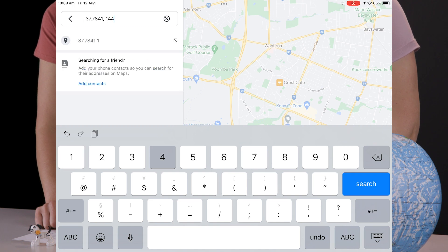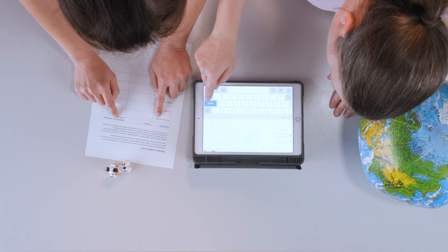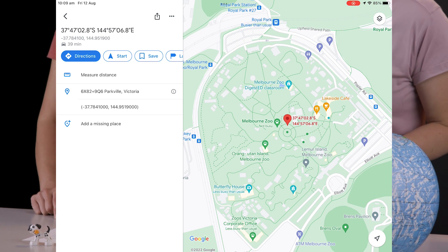The longitude is 144.9519. Now where has this little doggy gone? My dog is at the zoo!